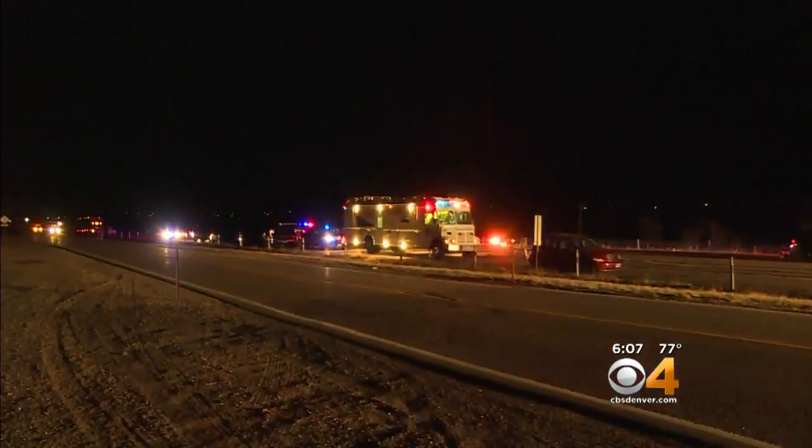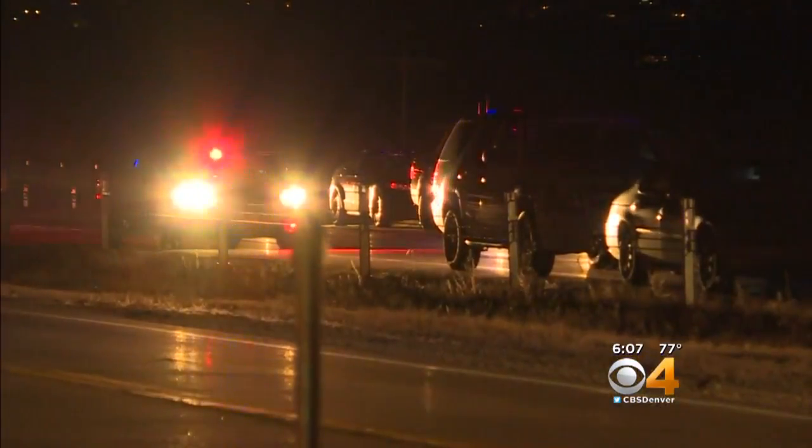The same stretch of I-25 in Douglas County is where Trooper Jamie Jersevix, and a year later Trooper Cody Donohue, were hit and killed while responding to accidents.